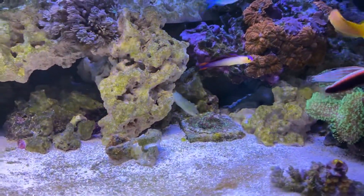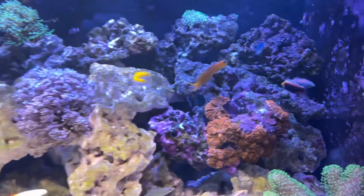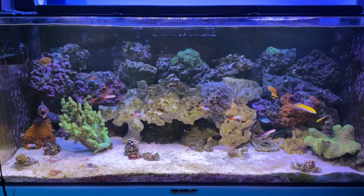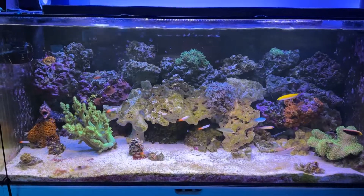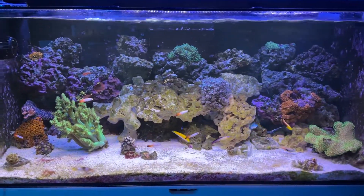There's a Melanaris Wrasse and a Blue Star Leopard Wrasse in the back. They're all about the same size before anyone gets dominant. Hopefully I can find another Halichoeres Wrasse or two. They're great because they sleep in the sand, so hopefully they'll always be safe, and the firefish are small enough to hide themselves, and the Chromis I'm not too worried about.